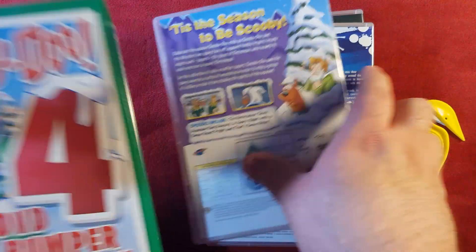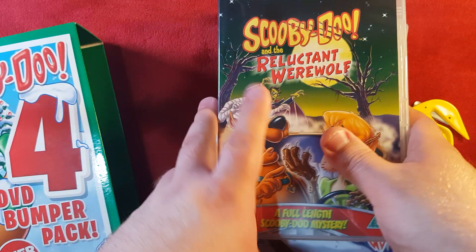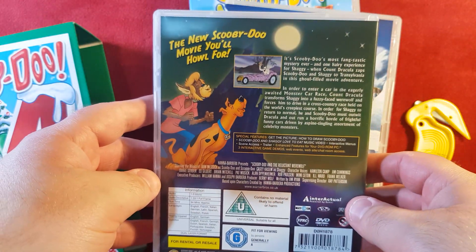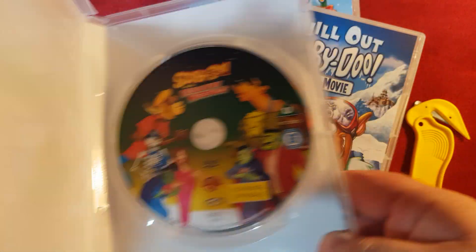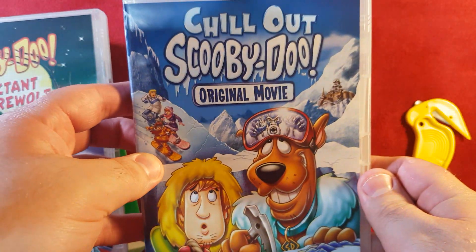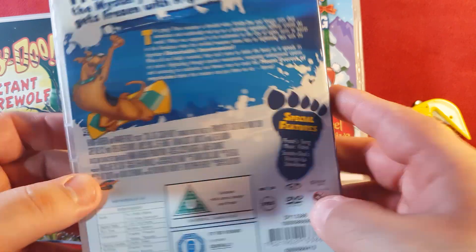We're going to have a look at each one because I feel like that has to happen — we have to at least show you the contents inside. So we start with Reluctant Werewolf, which is exactly the same as your standard DVD. I'll open that one up — there's the standard disc. Love the artwork on Reluctant Werewolf, very very colorful.